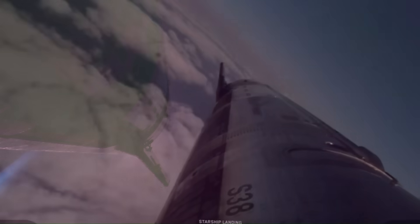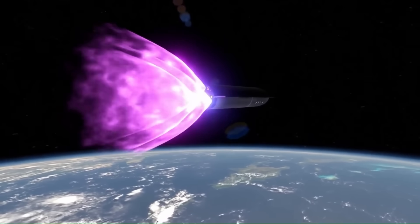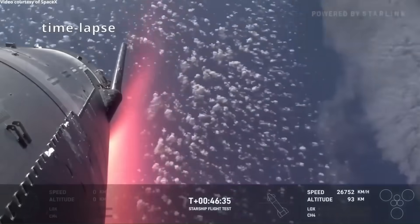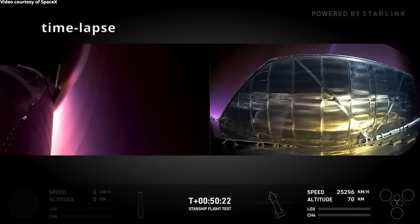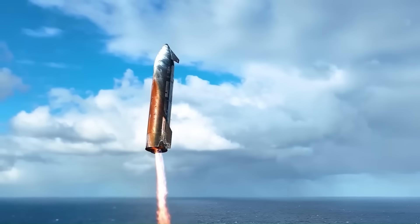During early test flights in 2023, 2024, and early 2025, SpaceX did not attempt to recover the upper stage. After completing reentry tests, Starship was deliberately guided into the ocean. These splashdowns were controlled and planned.